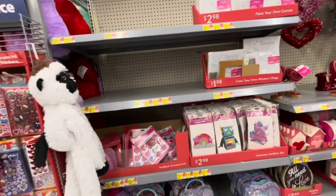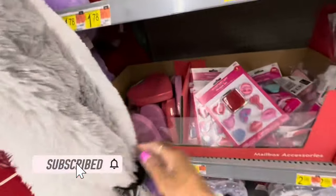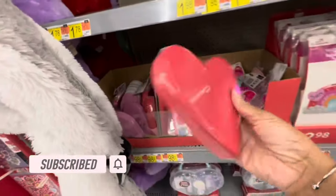Hey guys, welcome back to my channel. So I'm here in Walmart — just came to browse their Valentine section today and to pick up a few groceries that I needed.